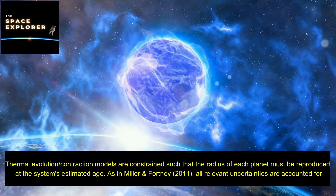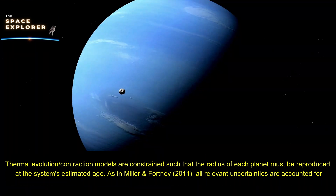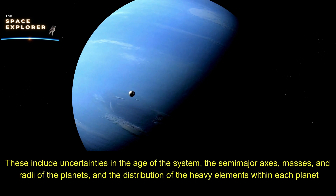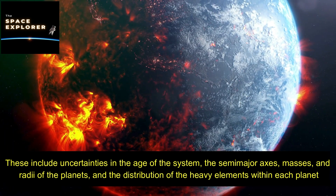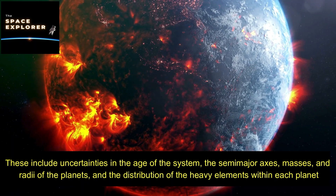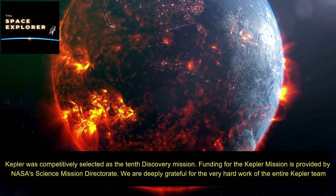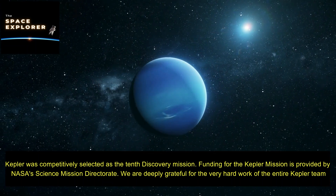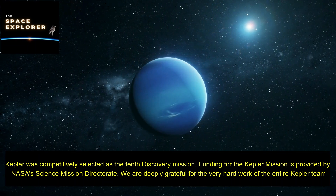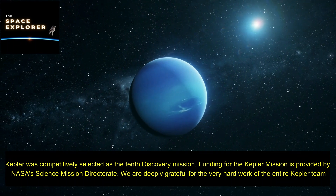The heavy element mass fractions of Kepler-18c and Kepler-18d are somewhat lower than those values. Thermal evolution and contraction models are constrained such that the radius of each planet must be reproduced at the system's estimated age, as in Miller & Fortney (2011). All relevant uncertainties are accounted for, including uncertainties in the age of the system, the semi-major axes, masses and radii of the planets, and the distribution of heavy elements within each planet. Kepler was selected as NASA's 10th Discovery Mission, funded by NASA's Science Mission Directorate.